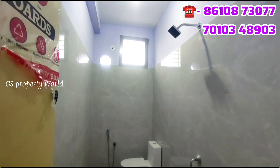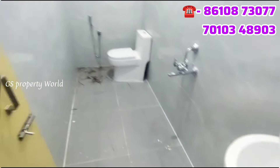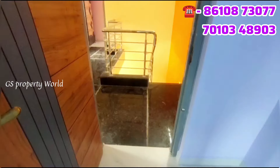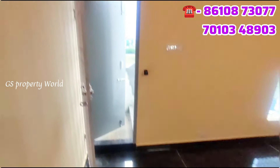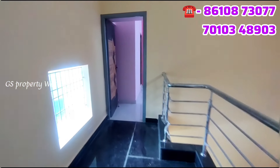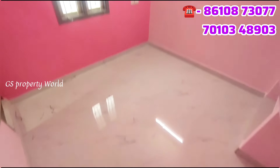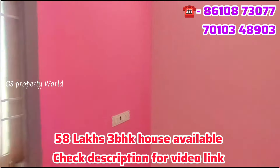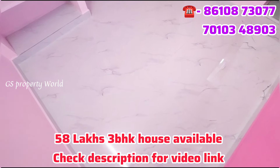In this video, you can see the master bedroom with an attached bathroom system. There are two attached bathrooms in total. There is also a third floor with an open terrace view.